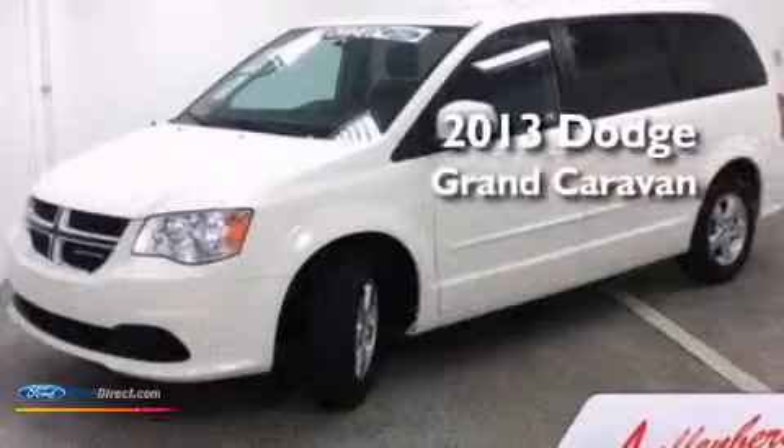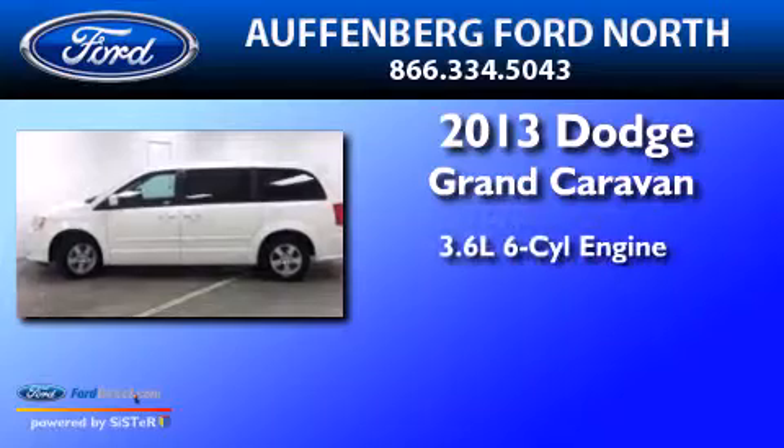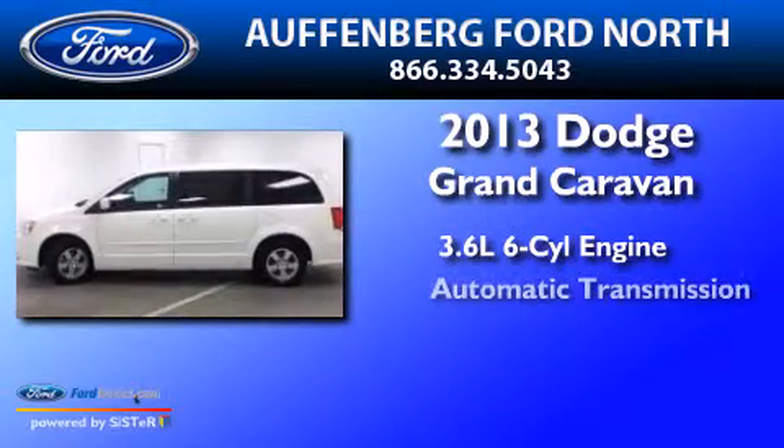This is a 2013 Dodge Grand Caravan. It has a 3.6-liter, six-cylinder engine and an automatic transmission.